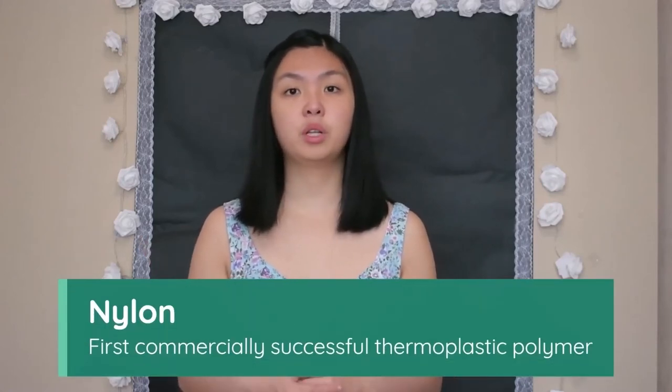Nylon was the first ever commercially successful thermoplastic polymer, first made in 1935 in a research facility. It was originally used in toothbrushes and stockings, then during World War II was found very useful for parachutes and their cords. They're made by reacting carbon-based chemicals found in coal and petroleum in an environment with lots of heat and pressure.